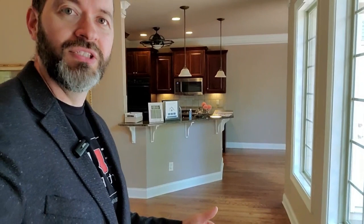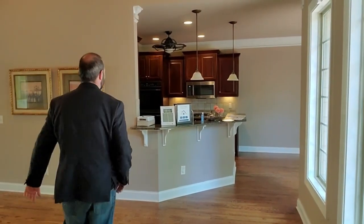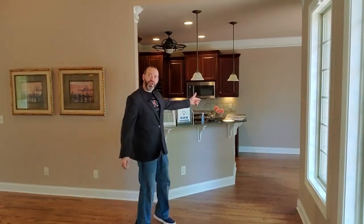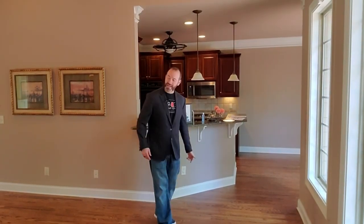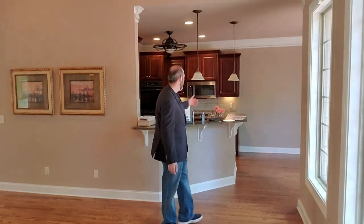Look at that — there's the kitchen. You've got this bar setup over here, and you've even got a breakfast nook. So if you want to have breakfast and not go all the way to that big table, you've got the area right here. Nice open concept — let me take you to get a closer look at this kitchen.